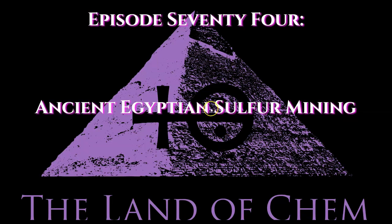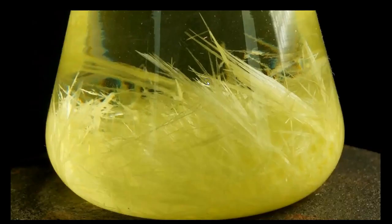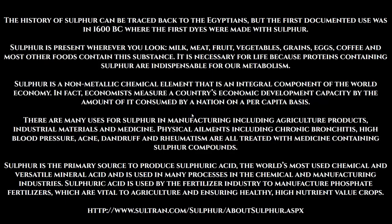Here we go with tonight's episode — the topic for today's video: sulfur, one of my personal favorite elements. I usually dislike the color yellow for clothing, cars, etc., but I find the color of both the raw forms of sulfur and the crystalline form of sulfur to be extremely compelling. The first uses of sulfur in the conventional historical record date back to nowhere else but ancient Egypt, as does most everything else that we do and use these days. The first records of sulfur being used are around 1600 BCE, where the ancient Egyptians were using it to make dyes and pigments.